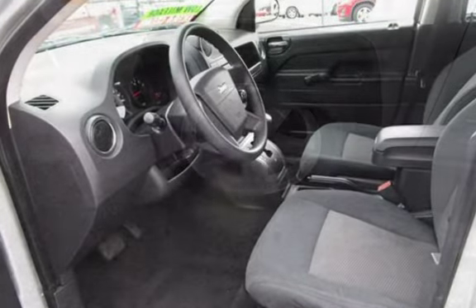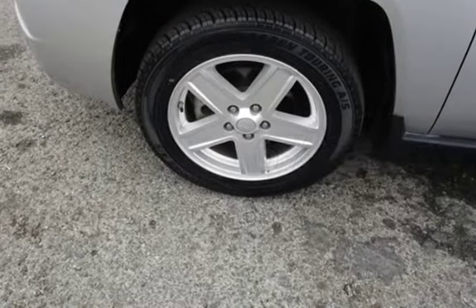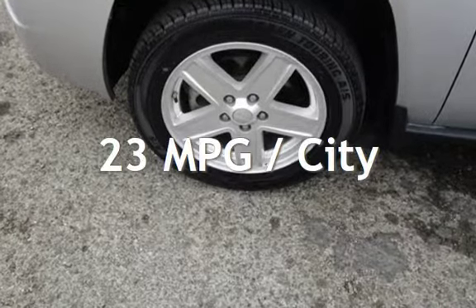This Jeep has less than 68,000 miles on the odometer. Estimated fuel economy for this vehicle is 23 miles per gallon in the city, and 29 miles per gallon on the highway.